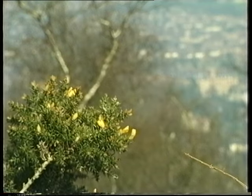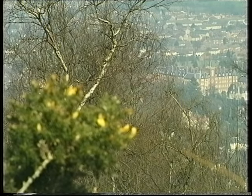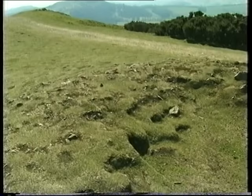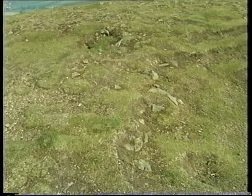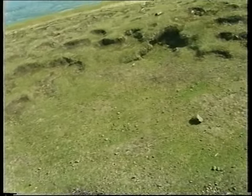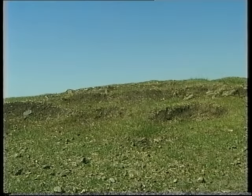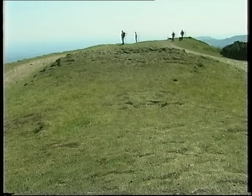In relative terms, man's contribution to the story of the Malverns is but a blink of the eye, but it's a fascinating contribution nevertheless. This saucer-shaped depression on top of Pinnacle Hill is the remains of a Bronze Age burial chamber, dating from around 1000 BC — evidence of early settlements of the region. This was probably where the cremated remains of a tribal chieftain were interred.